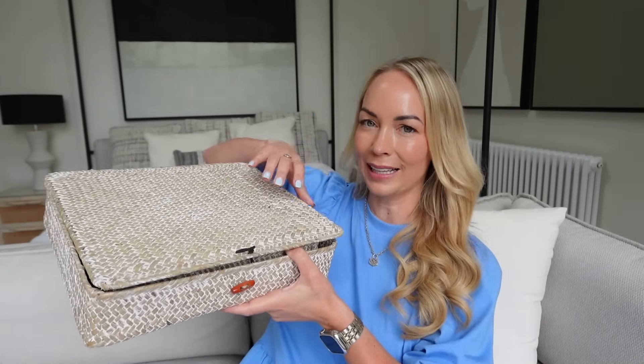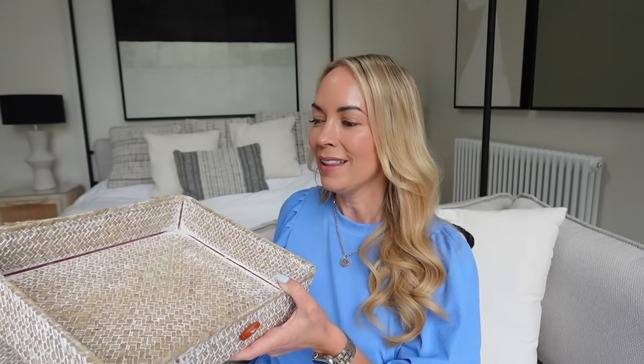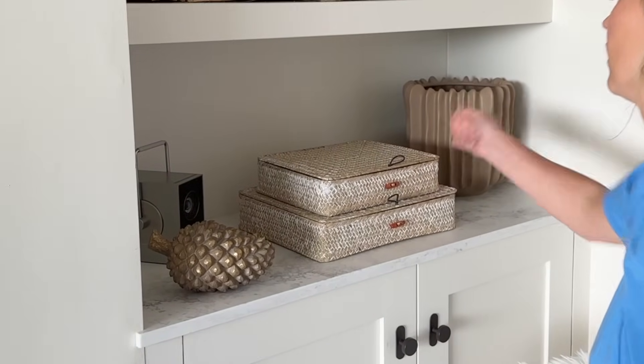Another home purchase I love are these whitewash baskets. A smaller one sits inside a larger one and we have them stacked in our living room. They do so many different shapes and sizes. They were 22 pounds for two and they look really cool — you can obviously put stuff in them for storage but I just really like the look of them.